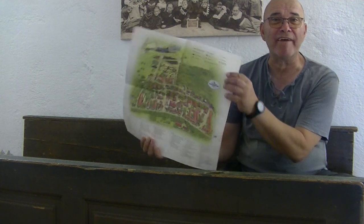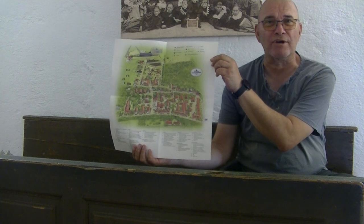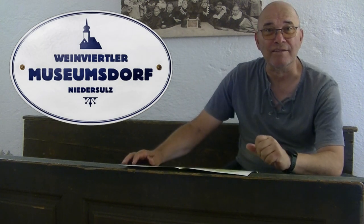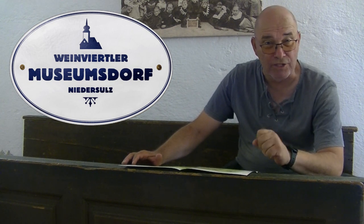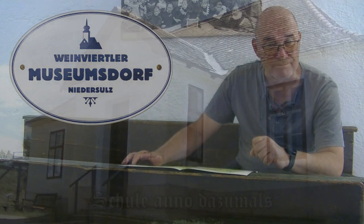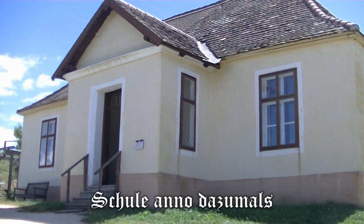In dieser Stadtstreicher-Folge werde ich wieder mal zum Landstreicher. Genauer gesagt sitze ich hier in einer alten Schulbank, und diese Schulbank steht im Weinviertler Museumsdorf in Niedersulz. Und genau dort bin ich heute unterwegs, um euch, liebe Zuseher, ein bisschen was über das ländliche Leben rund um 1900 im nördlichen Niederösterreich zu erzählen. Und so sah das Schulhaus dann von außen aus.